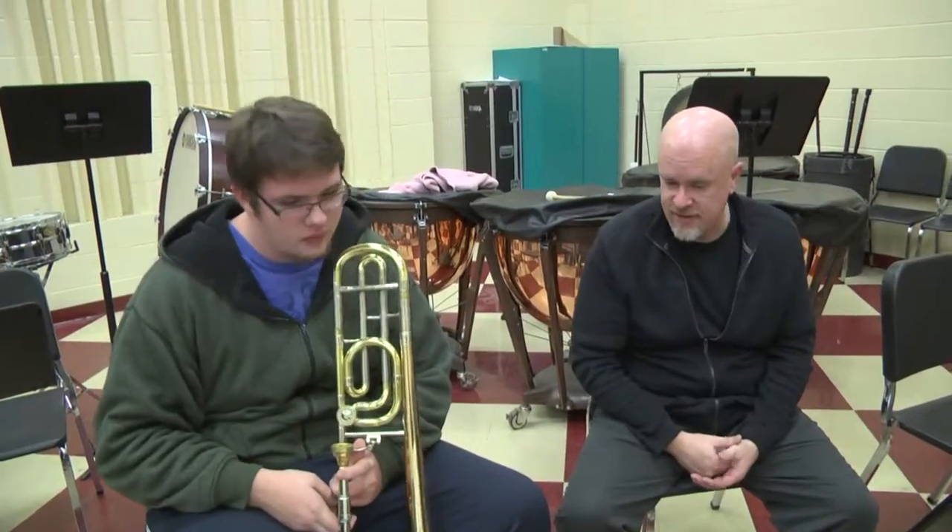We have our band — concert band, symphonic band, and jazz band. These are all run by Brian King, and he does a wonderful job getting students out in the community performing.